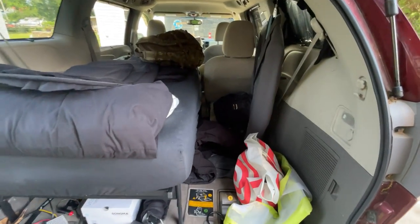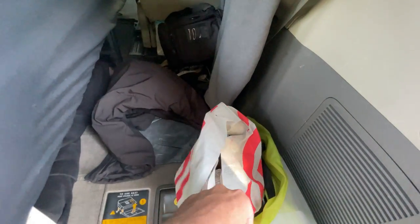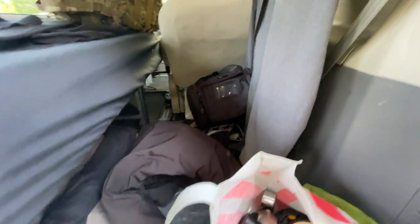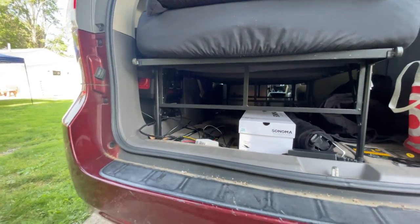Here's my trunk behind that middle seat — it's kind of a mess. I have my little cook stove and some food in case I need to make a meal. I also have the suit for the ceremony, my front shade, a pair of shoes, and of course my power stations as usual.